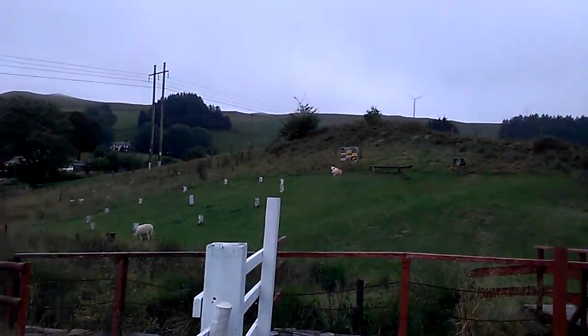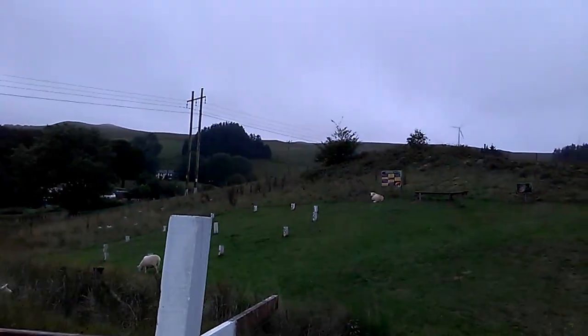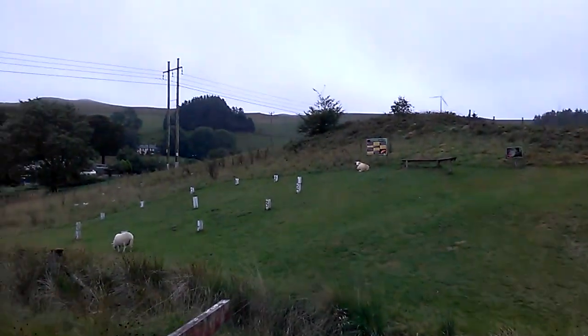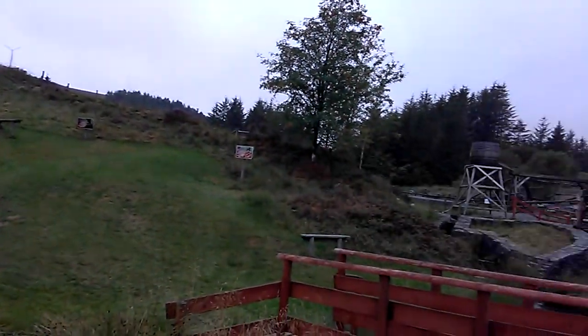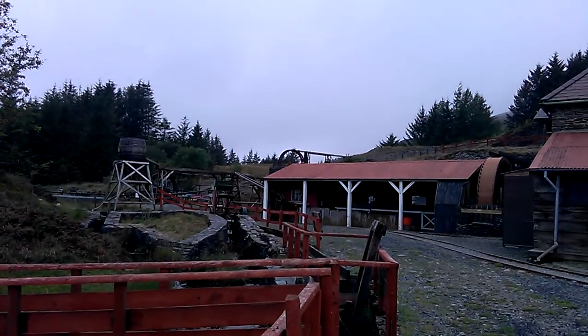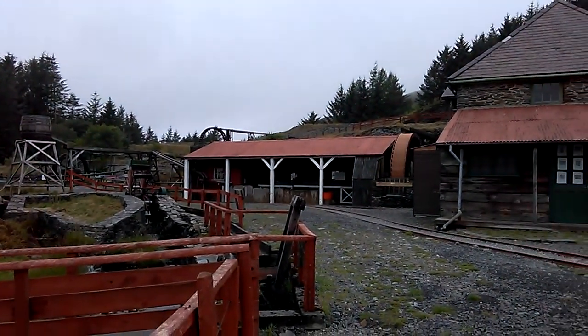So this is the Silver Mountain Experience. The water comes down — they obviously take it off higher up in the hill and bring the water down to drive all the machinery for this ancient lead mine.